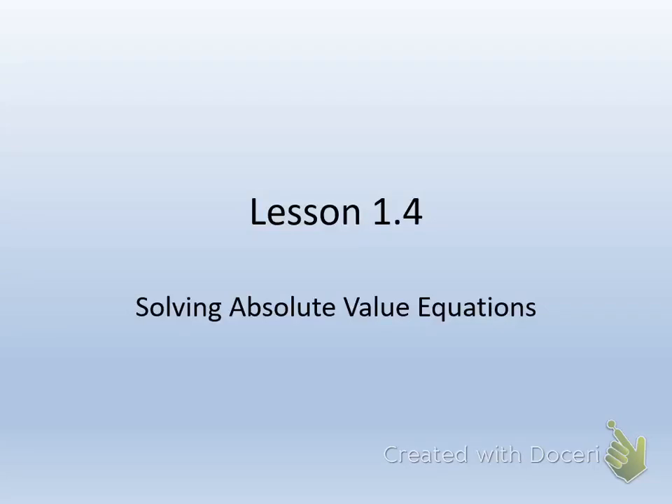Alright, today we're going to do lesson 1.4 and we're going to be solving absolute value equations. So before we start looking at this lesson, can anybody remind me or remember what an absolute value is?